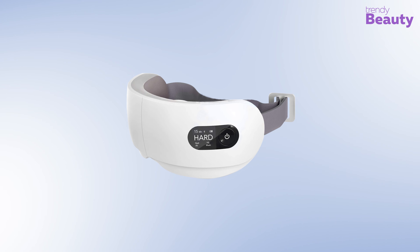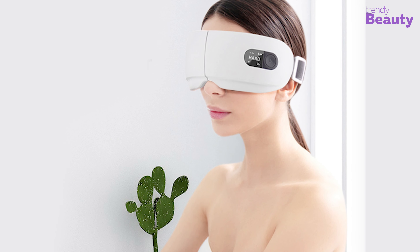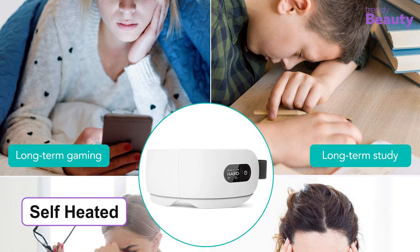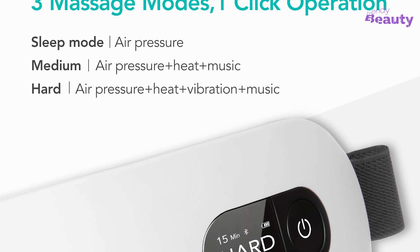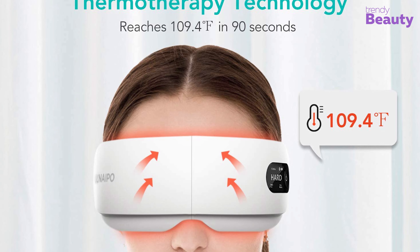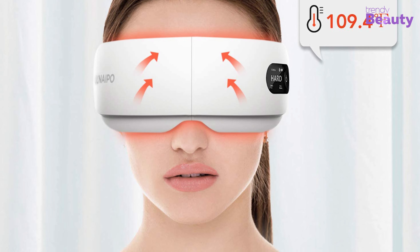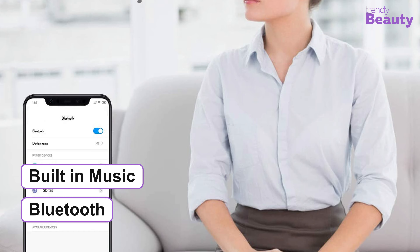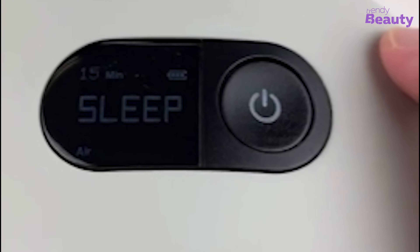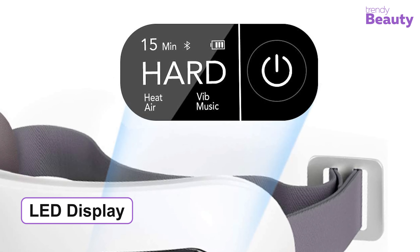The NAIPO Electric Eye Massager is a great product that comes with great quality to provide relief from annoying migraines at your home spa setup. This self-heated eye massager uses air pressure and gentle vibration to relieve eye fatigue. It features three different massage modes, and the thermal therapy technology produces heat up to 109.4 degrees Fahrenheit within 90 seconds, effectively removing dark circles, eye puffiness, and eye dryness. It has a built-in music feature so you can stream your own playlist via Bluetooth, and with just one click you can turn the device on and switch to a different massage mode easily.